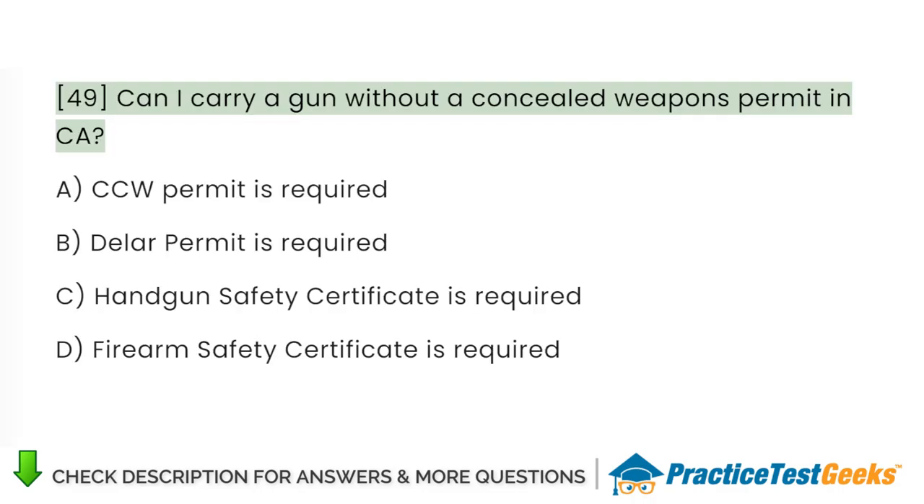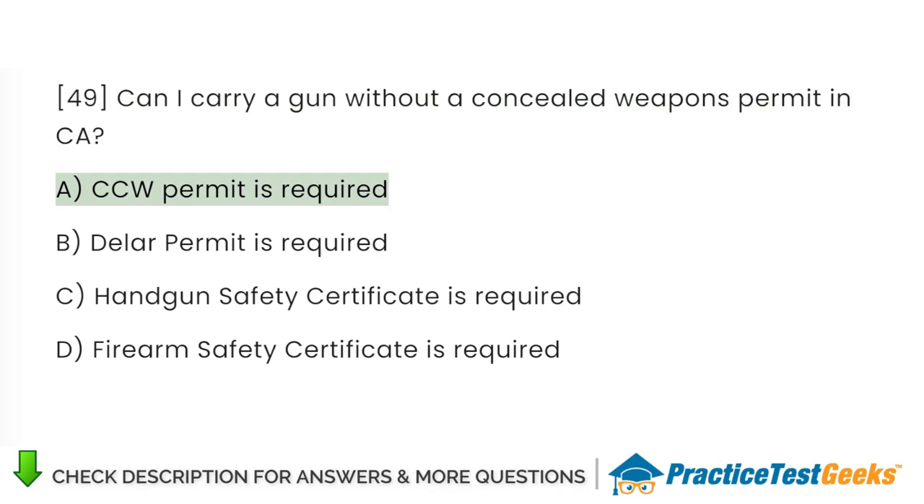Can I carry a gun without a concealed weapons permit in California? A. CCW permit is required. B. DELLA permit is required. C. Handgun safety certificate is required. D. Firearm safety certificate is required.